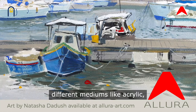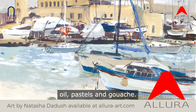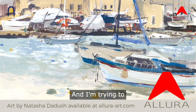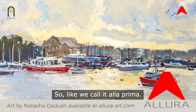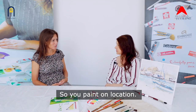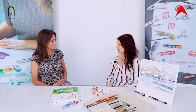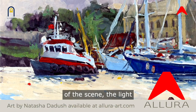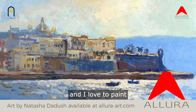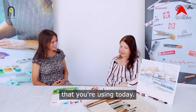I'm using different mediums like acrylic, watercolour, oil, pastels and gouache, and I'm trying to finish my art in one session — what we call a la prima. Usually I paint from life or I go and paint on location, trying to catch the beauty of the scene, the light, and I love to paint beautiful Malta's landscapes.